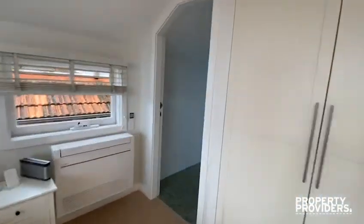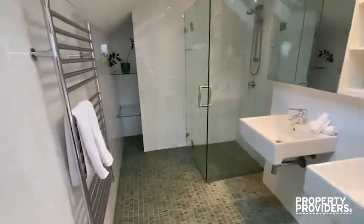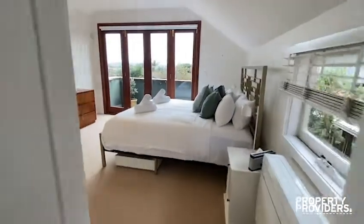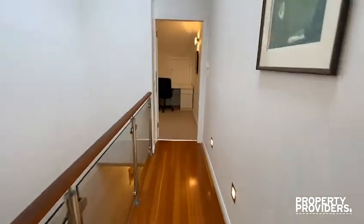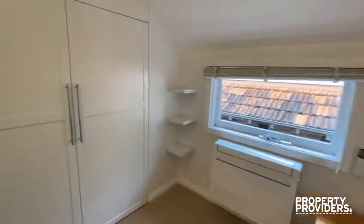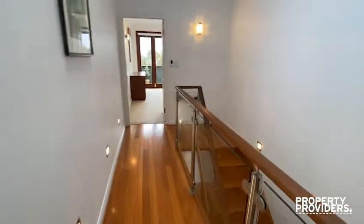And also another bathroom. And we are coming to the last bedroom. I also have a beautiful open ceiling up here.